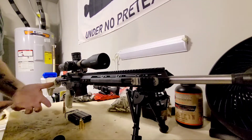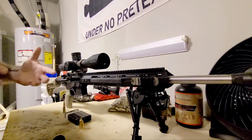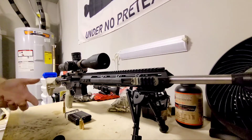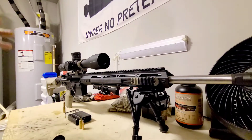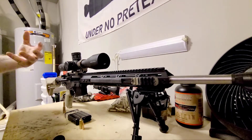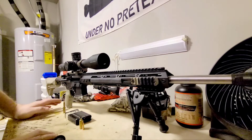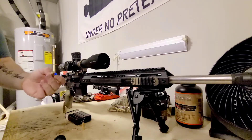It was actually in direct competition with the 6.8 SPC for a military round that was going to potentially replace a lot of DMR rifles and rifles used for short-range sniping. Ultimately that didn't go all the way through. In 2012, I believe, the military adopted an 18-inch special purpose rifle upper for the 5.56 NATO round, shooting a 77 grain open tip match bullet, accurate and lethal out to about 450 yards — which is what this was trying to enter the market for.